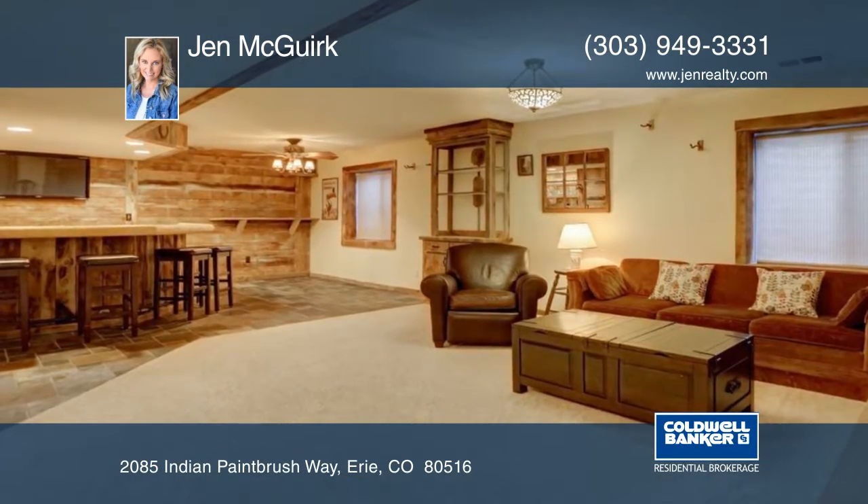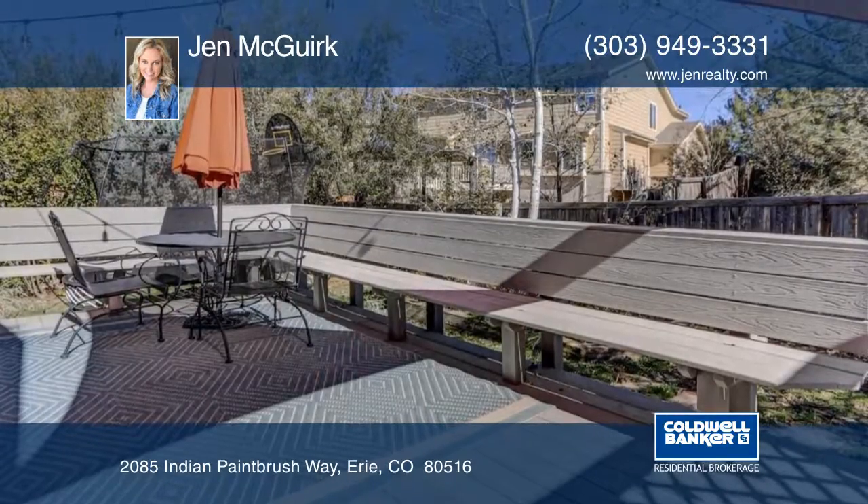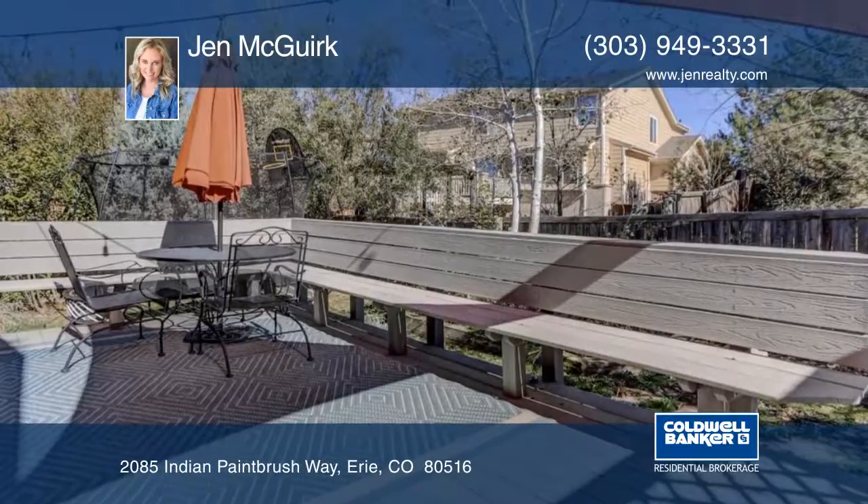Outside there's a nice sized deck that is perfect for entertaining. Seated in an amazing location near parks and the elementary school, this home will not disappoint.